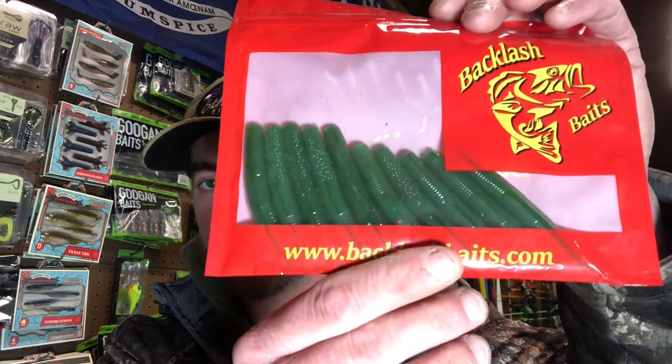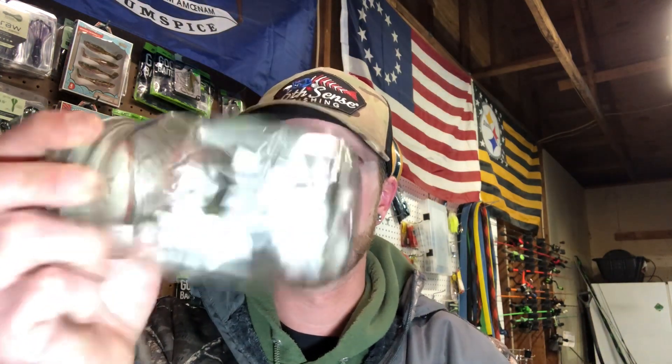We got some Backlash Baits Little Ned's in watermelon red. I wrote into this fishing stir, so I'm going to shake this jar up and see who wins this week. And this week's winner is...